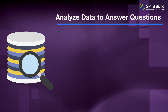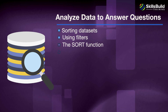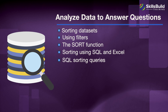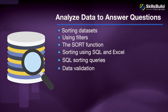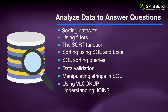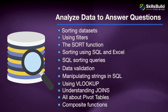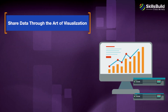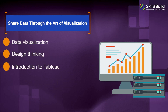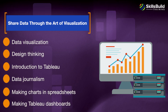The Analyze Data to Answer Questions module covers Sorting Data Sets, Using Filters, the Sort Function, Sorting Using SQL and Excel, SQL Sorting Queries, Data Validation, Manipulating Strings in SQL, Using VLOOKUP, Understanding Joins, and All About Pivot Tables and Composite Functions. The Share Data Through the Art of Visualization module covers Data Visualization, Design Thinking, Introduction to Tableau, Data Journalism, Making Charts in Spreadsheets, and Making Tableau Dashboards.